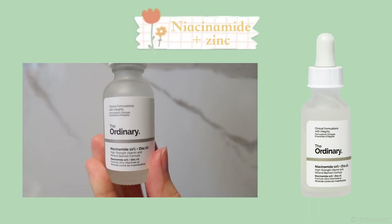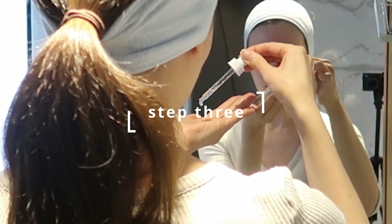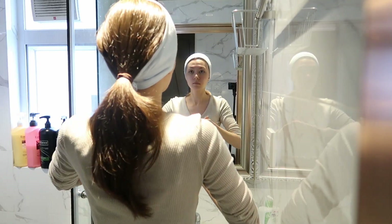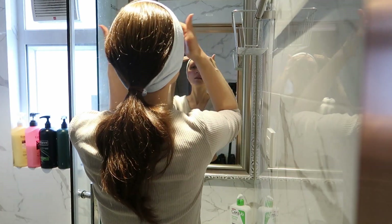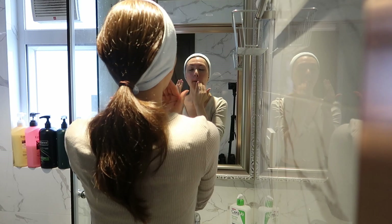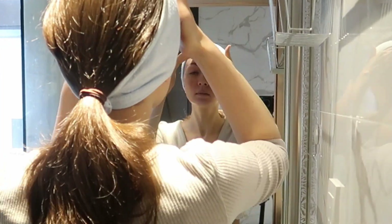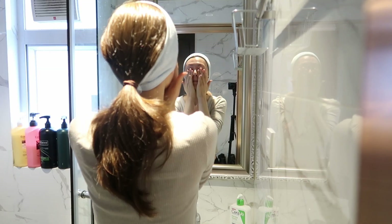Niacinamide and zinc — this is another perfect serum for those with rosacea, acne and enlarged pores. I always notice my skin texture is a lot smoother after using this. I did purge for around a month when first using this, but the deep inflammatory redness I had disappeared and all the small bumps I got around my forehead and cheeks went away. I just use one large drop to cover my entire face and neck.